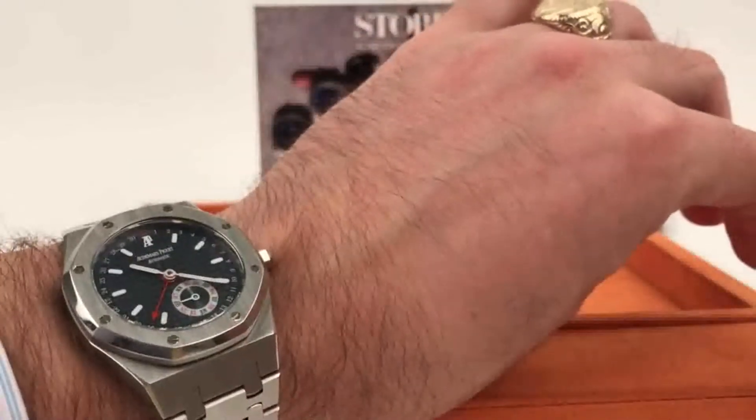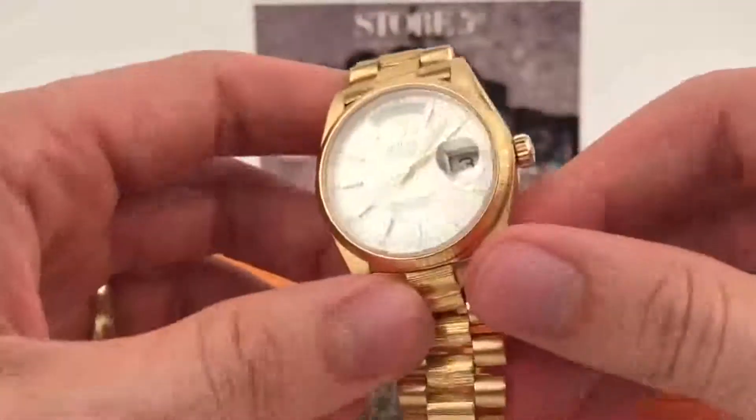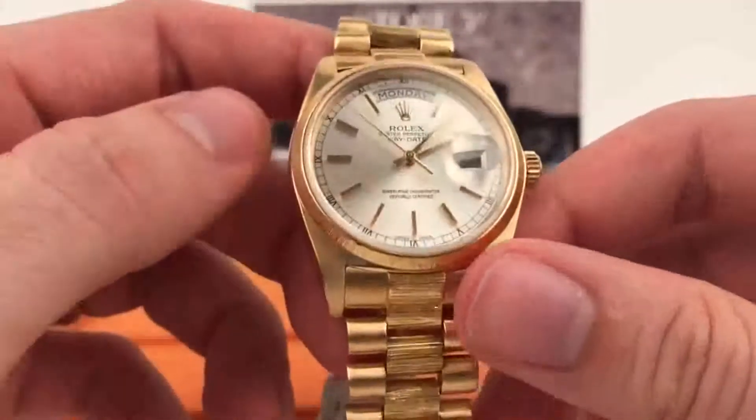I'll put it on the wrist to show you. This is not a Jumbo — pushing the clasp down and sliding in. The case looks to be around 39mm in diameter; please comment below if I'm incorrect. It looks great with a dress shirt, barrel cuff, French cuff, or anything really. And since it's a sports watch, you can also rock it with jeans and a t-shirt or active wear. Now let's move on to Rolex.